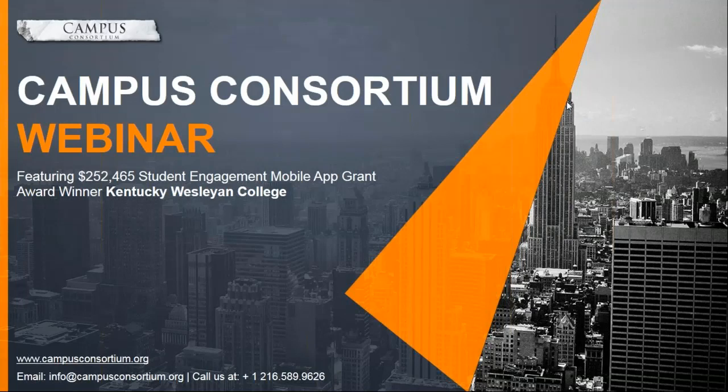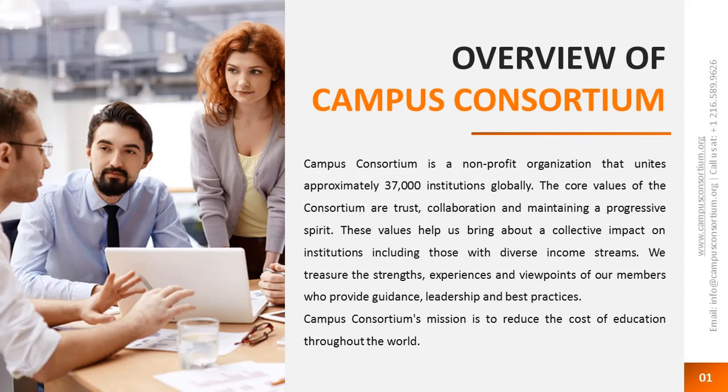Thank you for the introduction and a very warm welcome to everyone who joined us here today for the webinar. It is approximately 2 p.m. here in Cleveland, Ohio, and we are looking to talk about how Kentucky Wesleyan College utilized their grant and took their mobile app project live. We will also be giving you a brief on the grant program and how you can apply. Campus Consortium is a non-profit institution that unites approximately 37,000 institutions globally. We were founded back in 2003 by 14 universities, including University of Montana and Case Western Reserve University, and have scaled to 37,000 institutions worldwide. Our mission is to reduce the cost of education throughout the world by offering these technology grants.